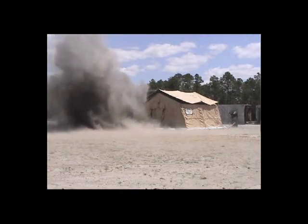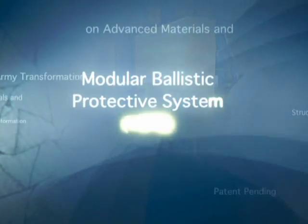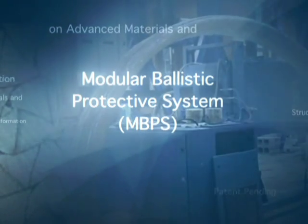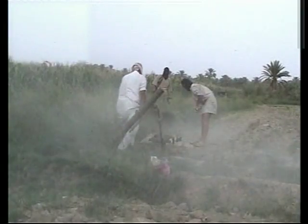In the shelter. The Modular Ballistic Protection System, or MBPS, is a panel and attachment system providing ballistic protection against small arms and small fragmentation munitions while withstanding associated blast overpressure.